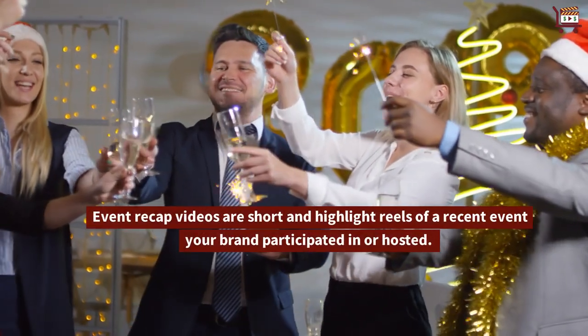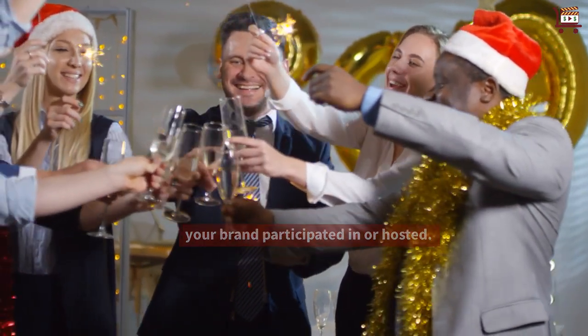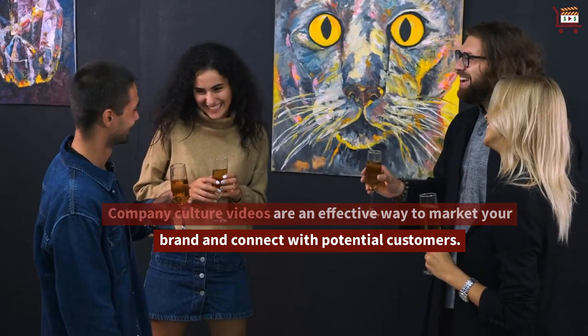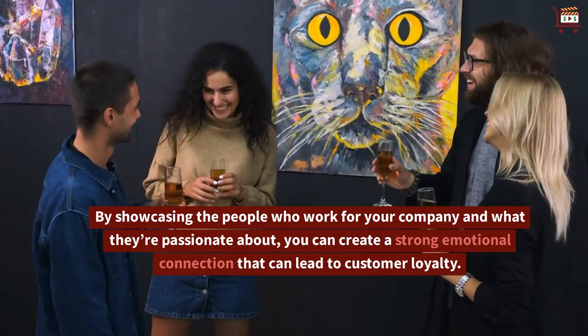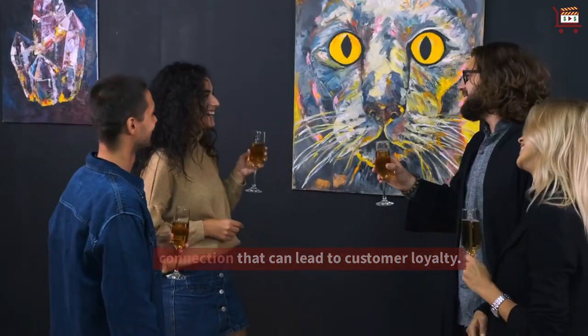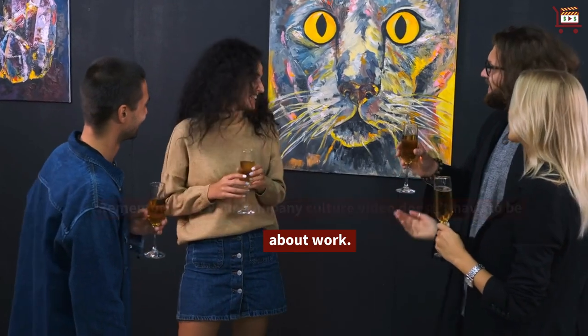Event recap videos are short highlight reels of a recent event your brand participated in or hosted. Company culture videos are an effective way to market your brand and connect with potential customers. By showcasing the people who work for your company and what they're passionate about, you can create a strong emotional connection that can lead to customer loyalty. Remember that your company culture video doesn't have to be about work.